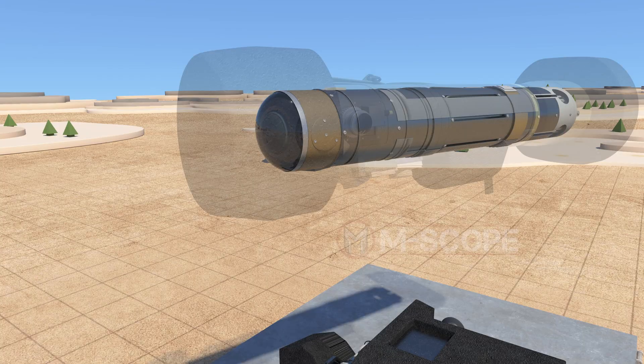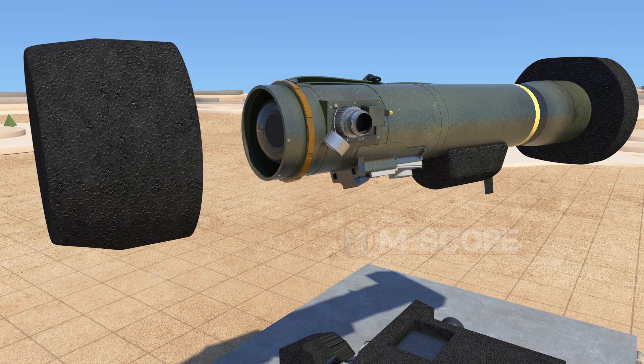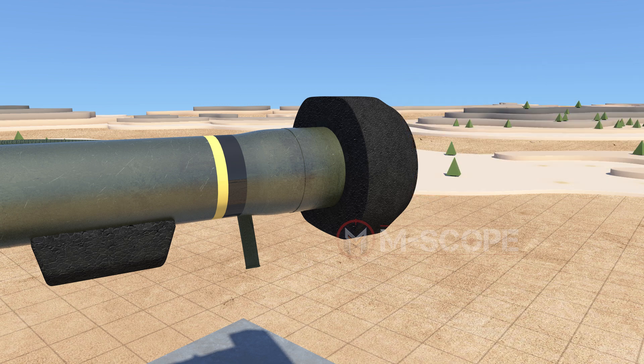Missiles are placed inside the launch tube assembly, which serves as the platform from which missiles are launched. There are covers at both the front and back. The front head cover protects the seeker dome and is removed when missiles are prepared for launch. The back head cover is permanently attached; when missiles are launched, the middle part of the back head cover blows away, and the launch tube assembly is discarded.